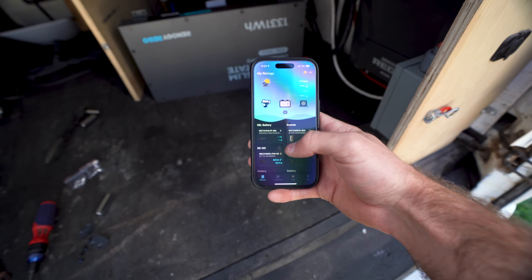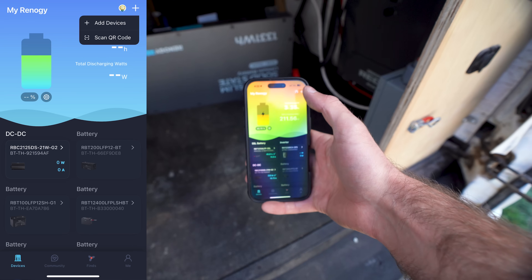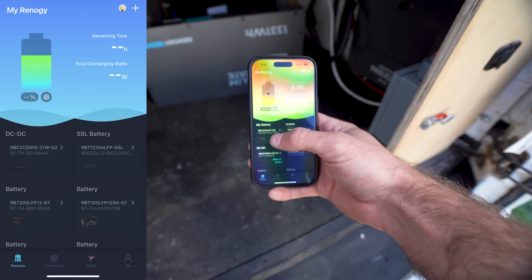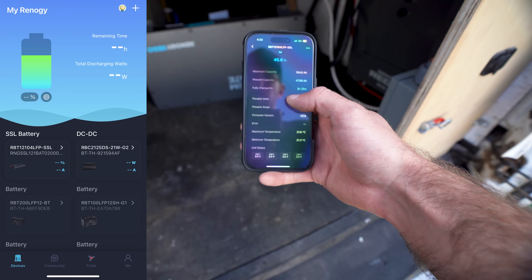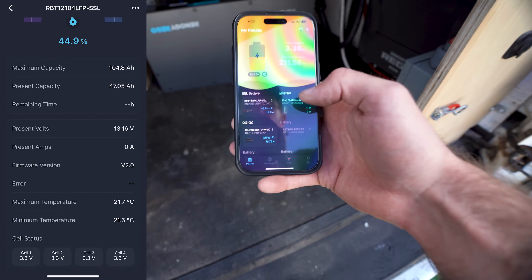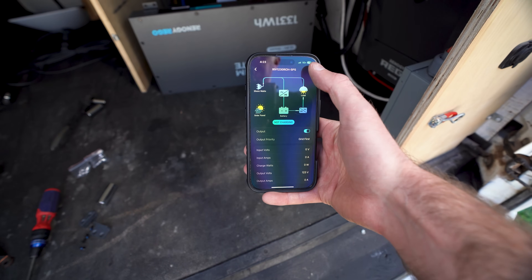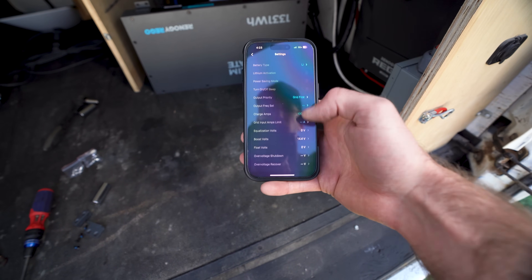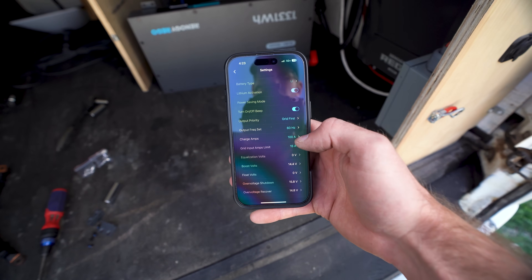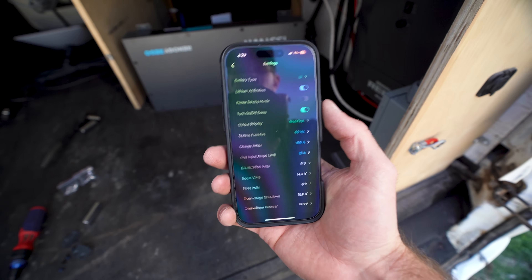Connecting to your phone is really easy using the Renogy DC Home app — just hit the plus icon, tap all the products you want to add, and you have all these parameters to check out. I've turned on my inverter charger and the cool thing is I can change how many charge amps we're putting into the battery. Right now it's set for 100 amps — that's the max this battery can handle — so let's hit it and see what happens.